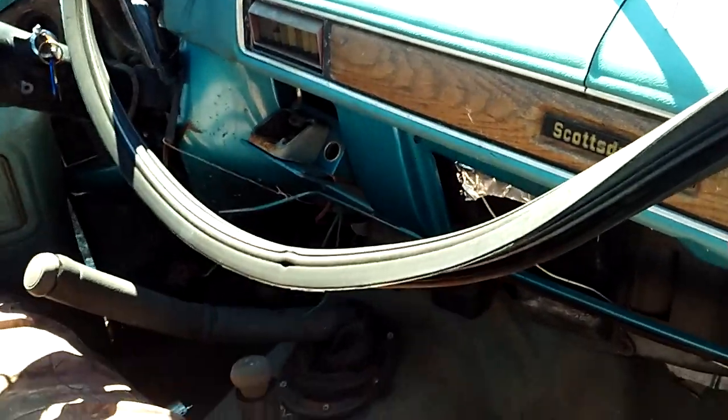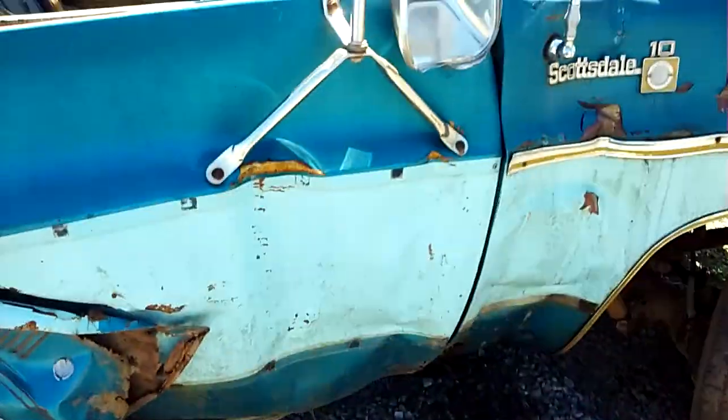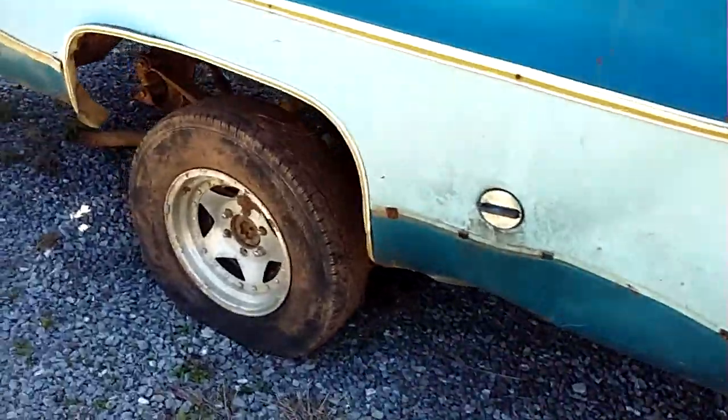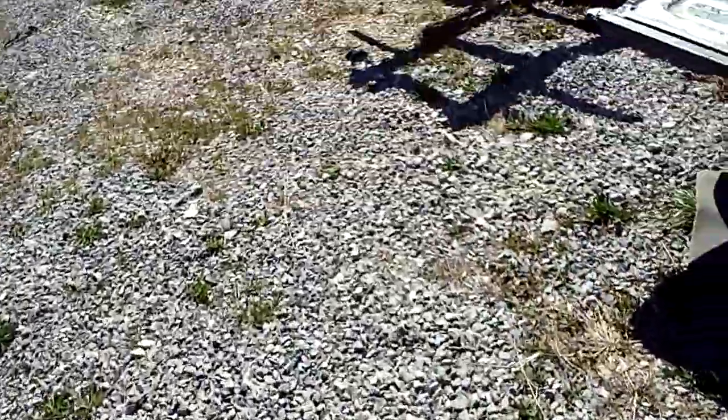Don't really see anything I can use. The dash is pretty cracked up too. You can kind of see the whole truck has been hit — passenger door too — they must have hit something pretty hard. Okay, he's got some more over here; we'll check them out and see what he's got going on.